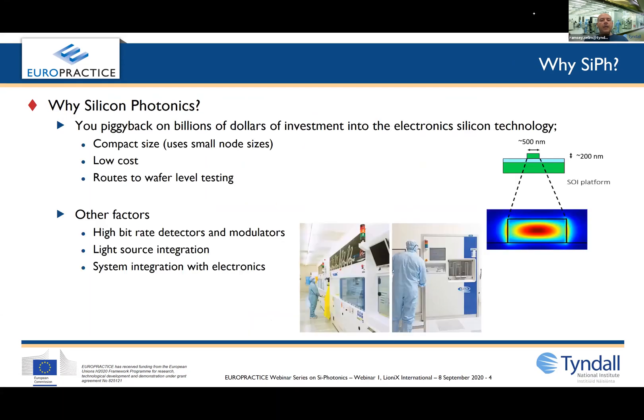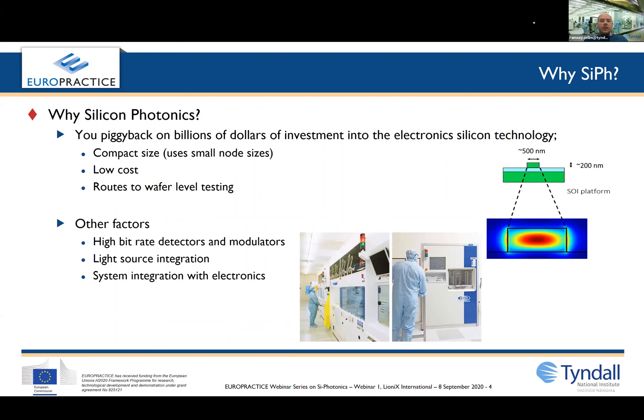So why silicon photonics? Well, it piggybacks on billions of dollars of investment in electronics silicon technology. This means you can get small technology node sizes at relatively low cost with routes to wafer level testing. Your application can also benefit from silicon photonics especially if you need high bit rate detectors or modulators. You can have light sources integrated onto your chip, and even system integration between your chip and electronic components.